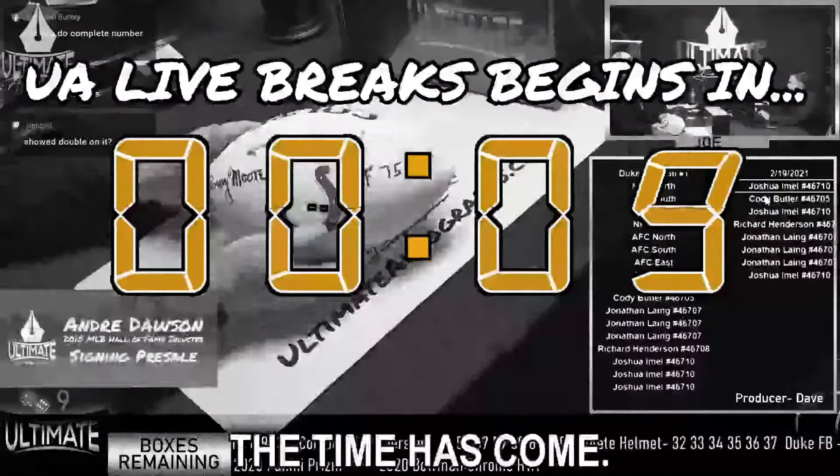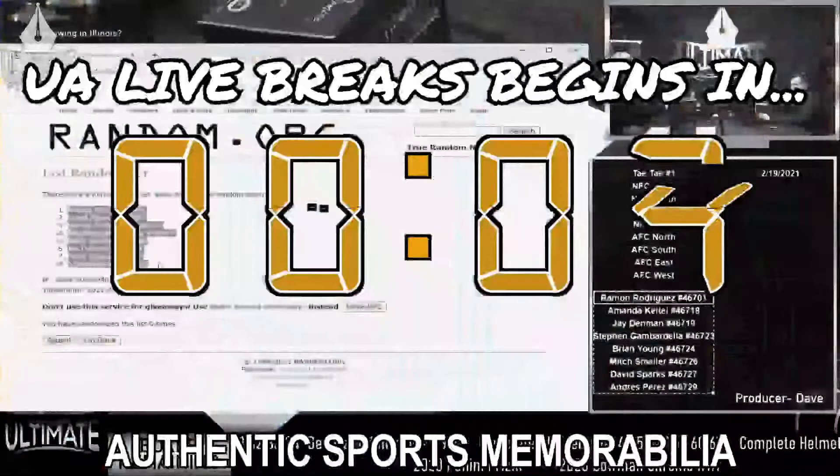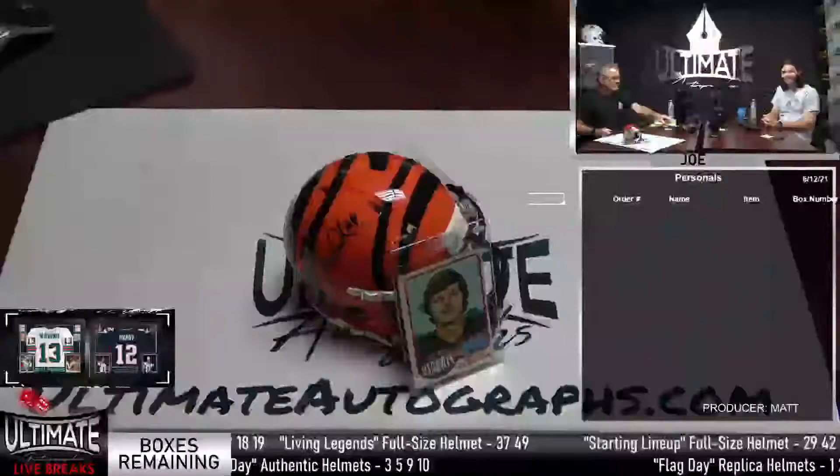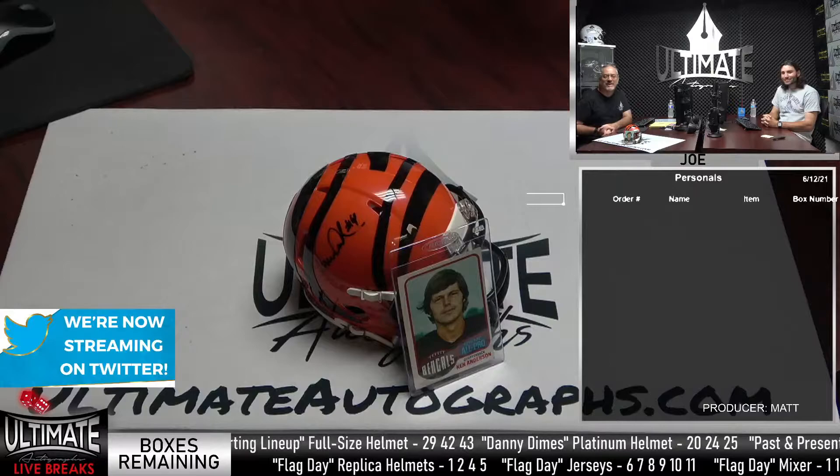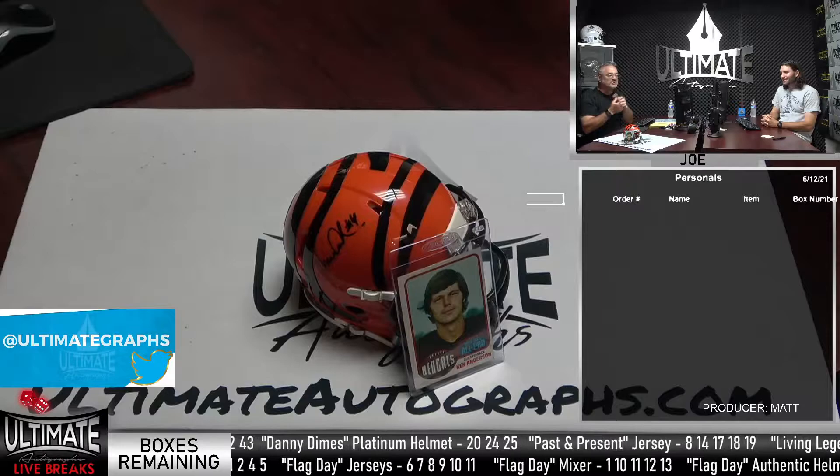All right, the time has come. Let's break some certified, authentic sports memorabilia in Ultimate Autographs' live break room. From our studios in suburban Chicago in Burr Ridge, Illinois, it's Ultimate Autographs' live breaks. Welcome in, everybody. How are you doing on this Saturday? It's Joe. It's Matt. You got us until you're tired of breaking boxes with us.